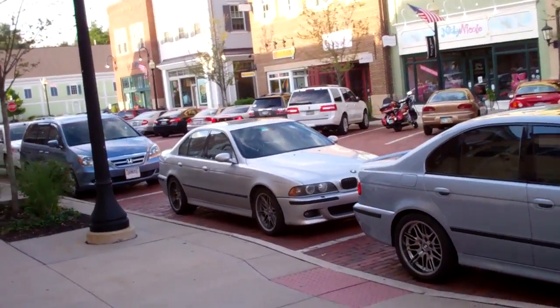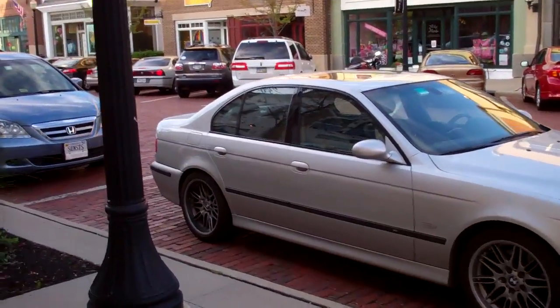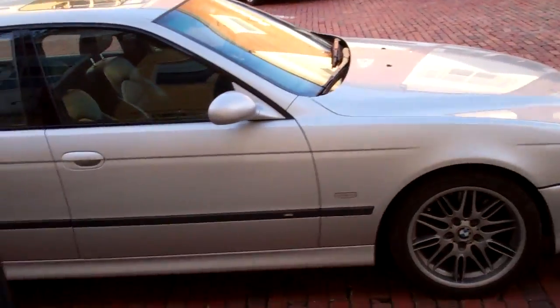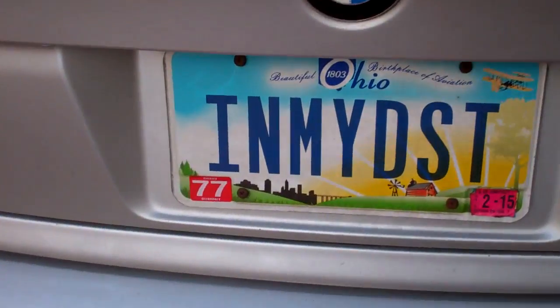I just met him — Mr. Nathaniel — 2003 M5. He actually said he might contact me with a couple of questions, so I gave him my card, got his, and hopefully good things come out of that.